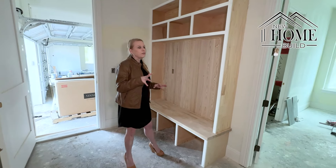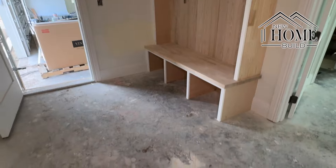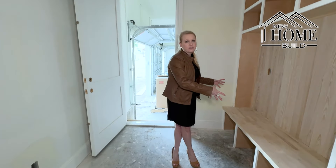One of the things we forgot to mention at the beginning was the built-ins that are being put in — the custom built-in. There's kind of a little mud area here. So remember, here's our garage — we're going to walk in and drop all of our stuff here.